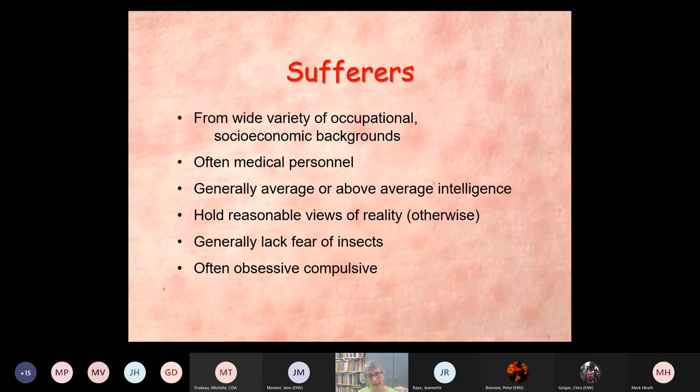Having done this for over 30 years, we've found that people who suffer from this come from a wide variety of occupational and socioeconomic backgrounds, even including medical personnel — I can't tell you how many nurses we've dealt with. They generally hold average or above-average intelligence and reasonable views of reality other than this particular issue. We don't find any kind of entomophobia or fear of insects. But one thing that plays into this is they are often obsessive-compulsive — you can see it in those very neatly wrapped packages.